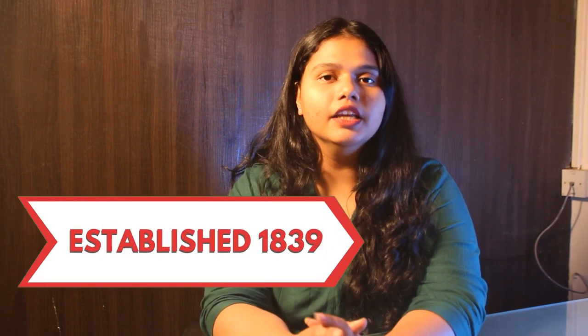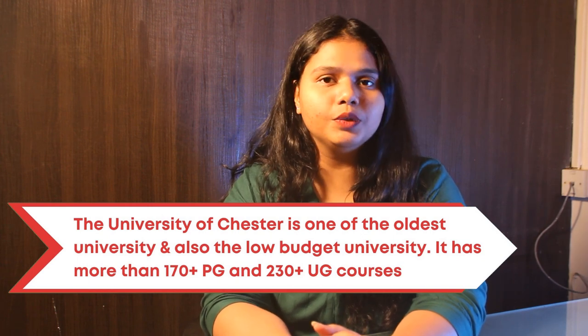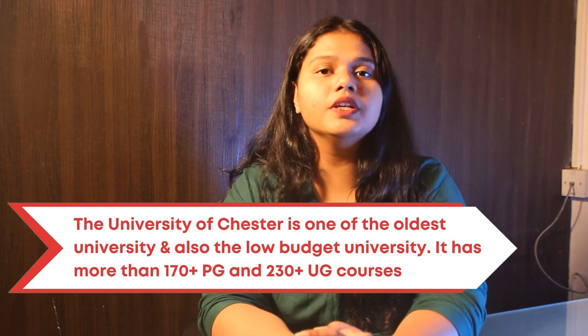The University of Chester was established in the year 1839. The University is one of the oldest and low-budget universities in the UK. The University offers 230 plus undergraduate and 170 plus postgraduate programs to all of the students.